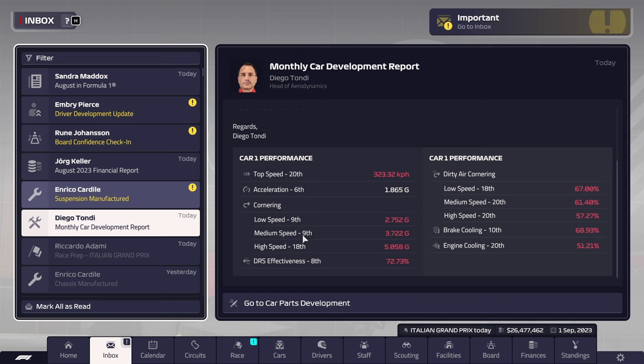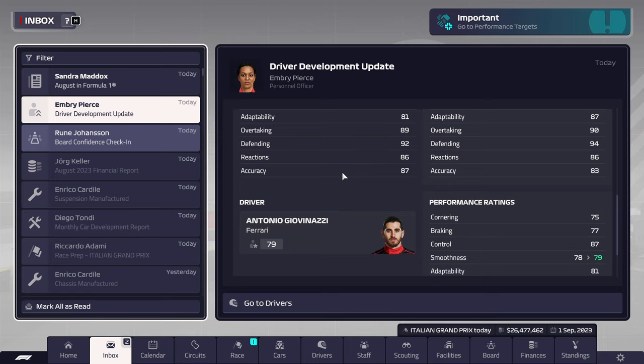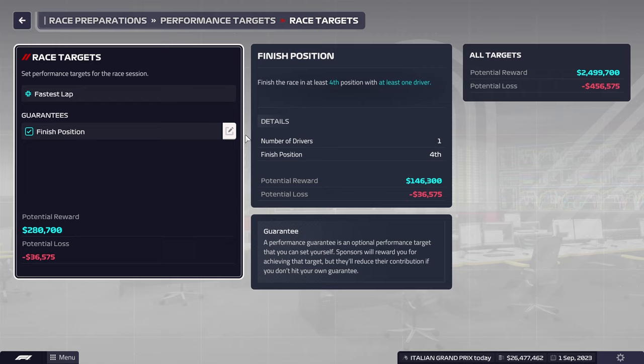Race prep for the Italian GP. We have our car report here — 9 to 18. So the high speed cornering ability and the top speed of our car is terrible unfortunately. So we are suffering a little bit, but we'll do our best to try and make something happen as Leclerc is a little bit better at controlling his car.